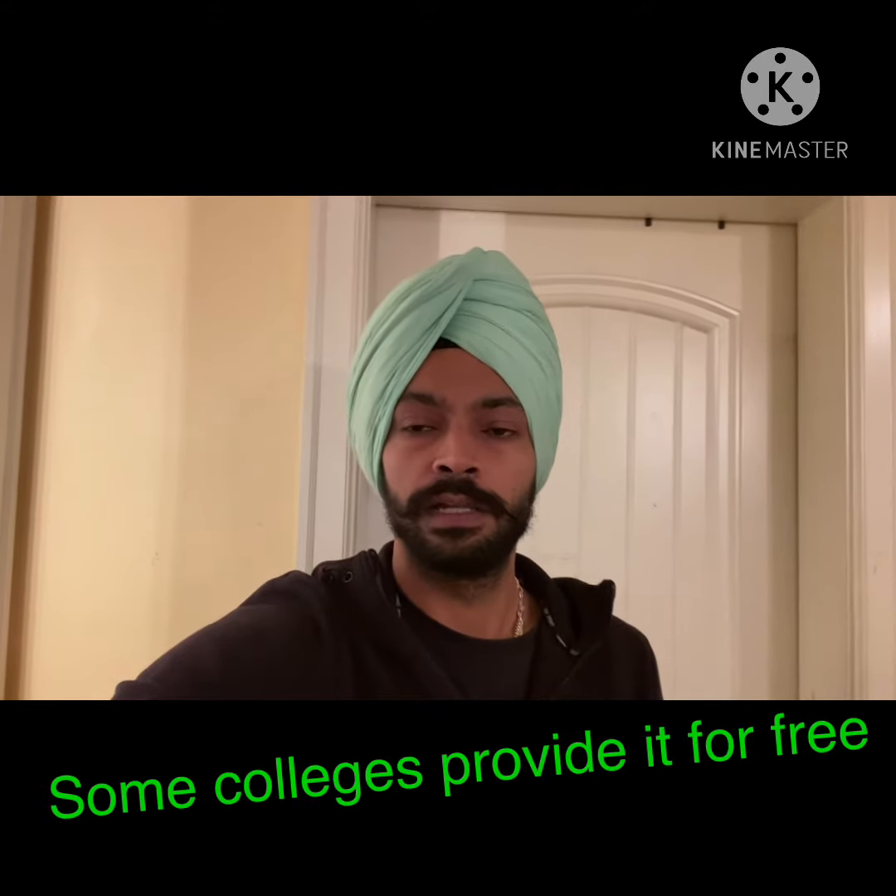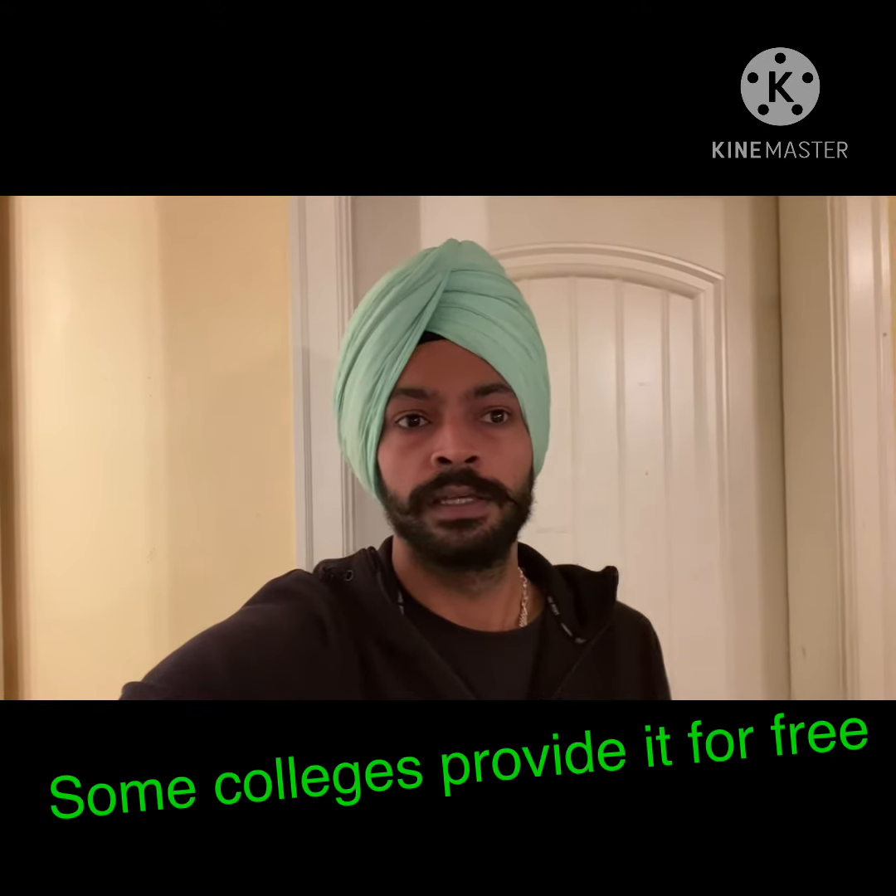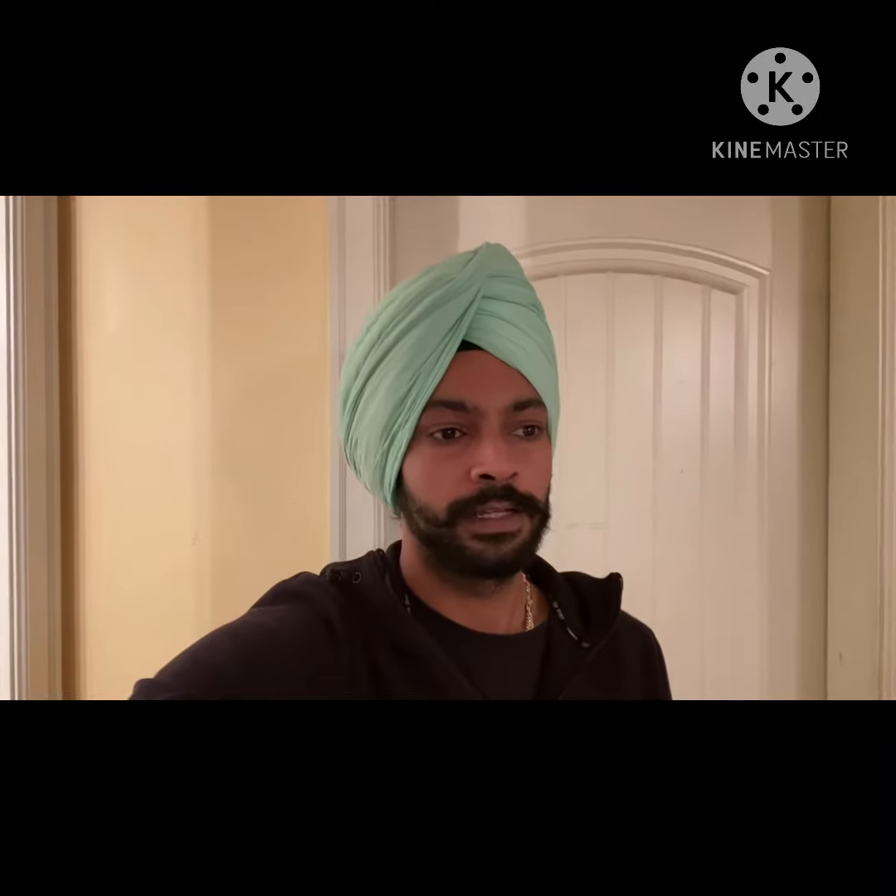I have seen that whether you buy a Dell laptop or an HP from India, it works for about one year, sometimes only six to eight months, and then it starts facing problems. I'm not sure of the exact reason — maybe frequency differences — but yeah, a lot of problems arise when you buy a laptop from India.